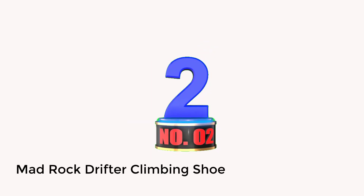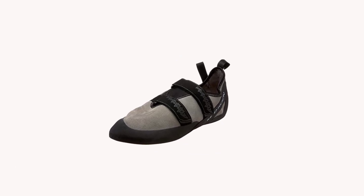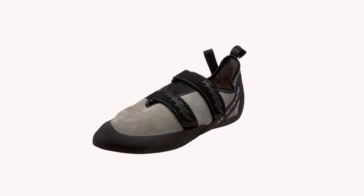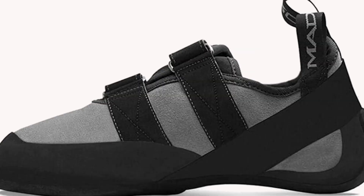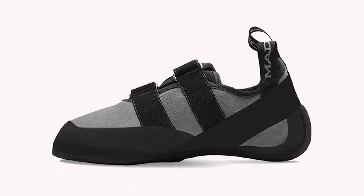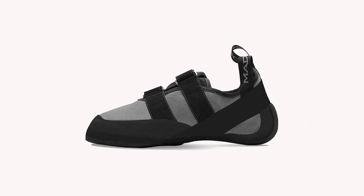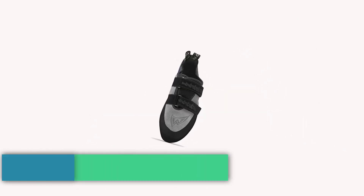Number 2: Mad Rock Drifter Climbing Shoe. The Mad Rock Drifter is all about affordability. If you are a new rock climber looking for the best cheap rock climbing shoes, this brand is an excellent fit for a tight budget. It is the right shoe to use when climbing walls for the first time. But this shoe is not limited to its affordability — there are several features it offers which make it fit for novice rock climbers.